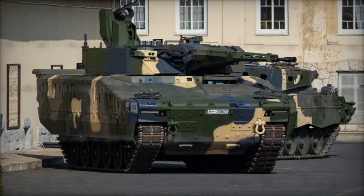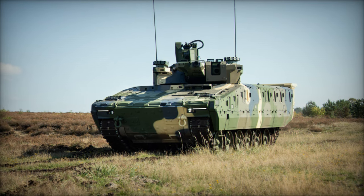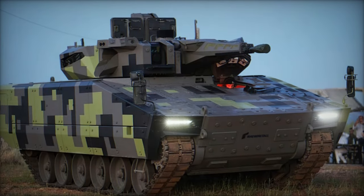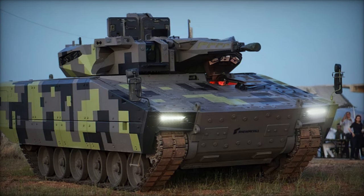What sets the Lynx apart is its modular design ethos, enabling seamless adaptation to multifarious military roles such as command post, reconnaissance, and ambulance duties. This adaptability ensures operational flexibility and facilitates streamlined maintenance processes, crucial for sustained combat readiness.